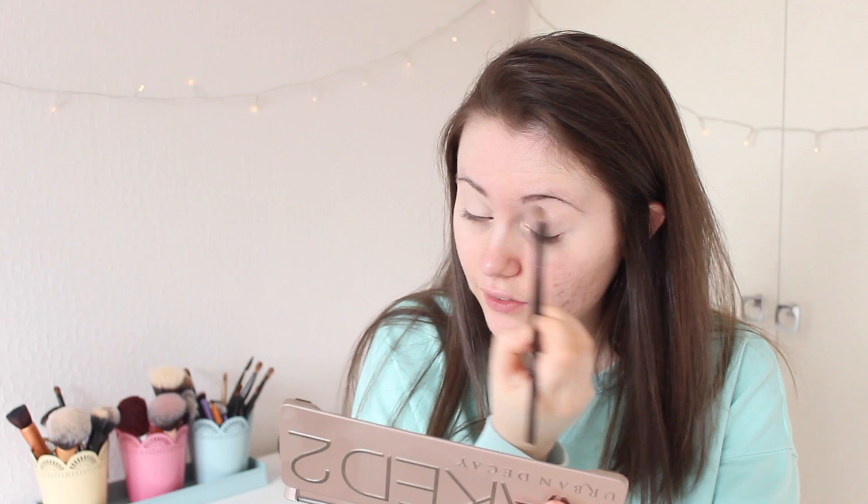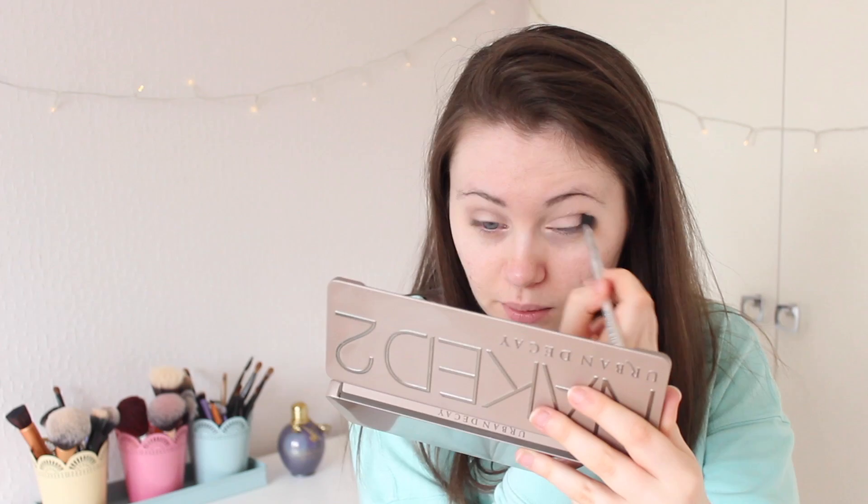Now I'm going to go in with the Tease shade and put that in my crease. I'm going for a very natural look today because we're just taking so many pictures. But honestly it looks like I've got a dead eye. The white eyeshadow literally looks like my skin. Normally I use my bronzer in the crease, so I'm just going to put a little bit of that in instead.